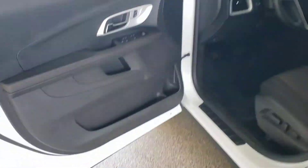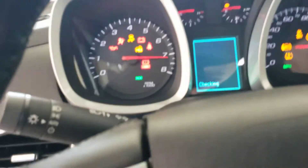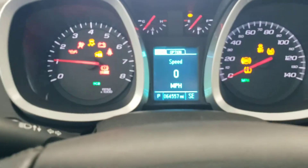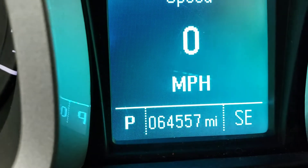Hop in and get it started up. Here is your odometer in case you couldn't see it — that's what it reads right now.